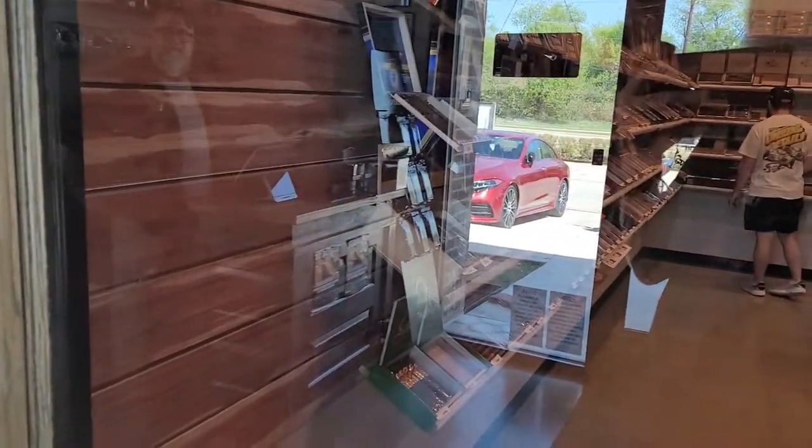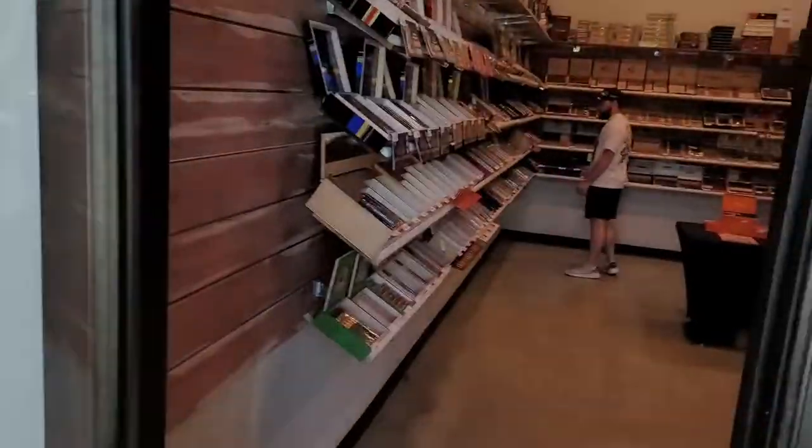Looking over here, we've got Lance, one of the owners and tobacconist here at Wild Cigars. We're going to walk into their humidor and take a look at what they've got to offer.